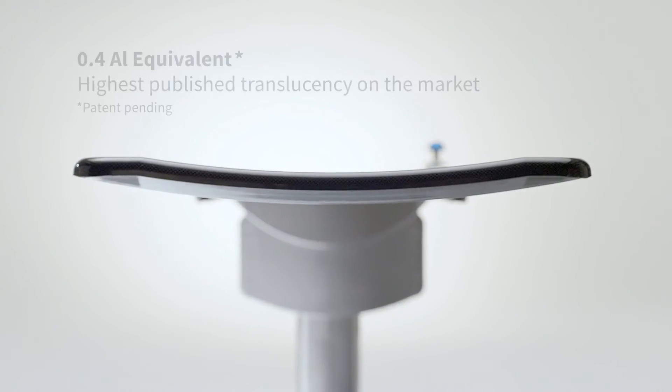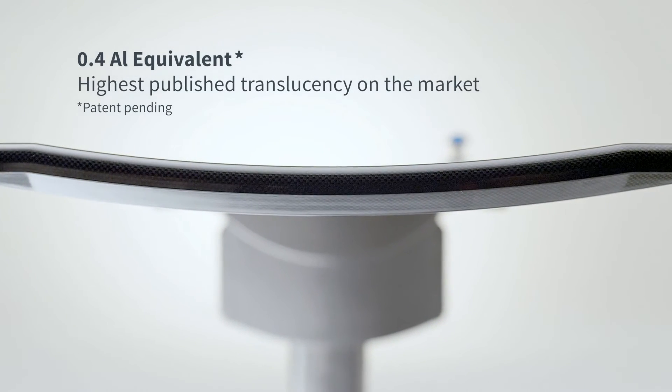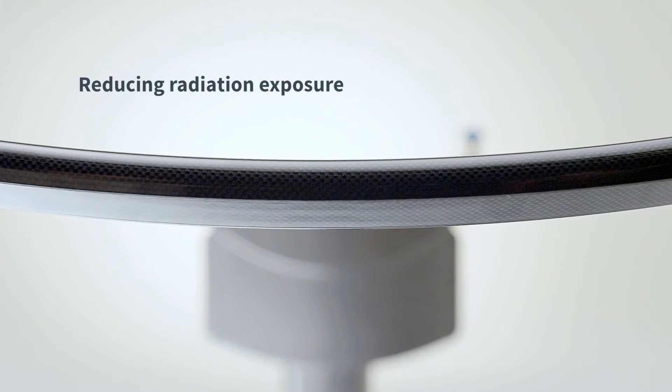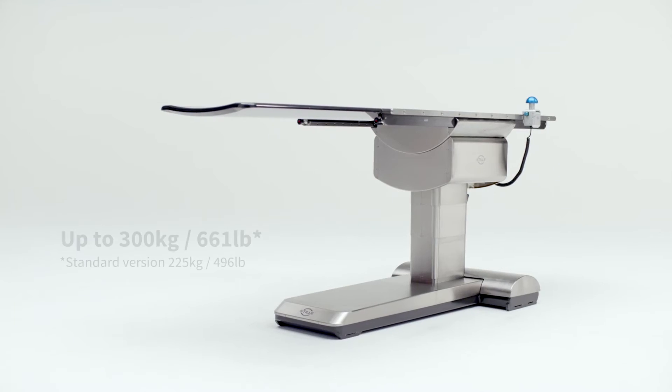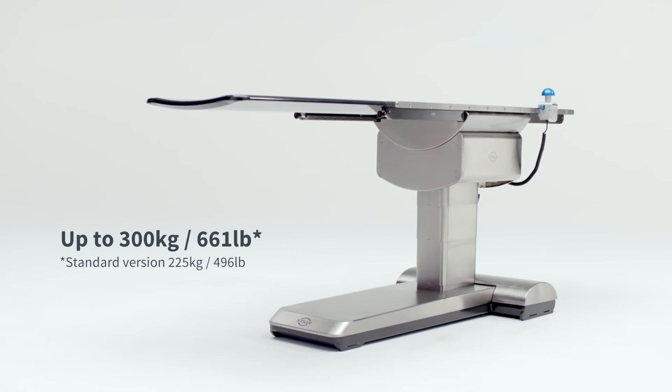Our goal was to achieve the highest translucency for a tabletop ever. So we combine a very translucent structure with maximum strength, so that surgeons can treat even heavier patients than before, but with less radiation exposure.